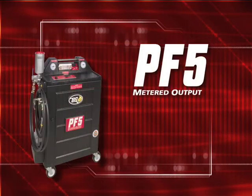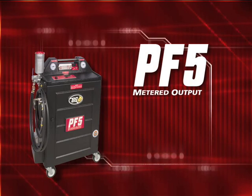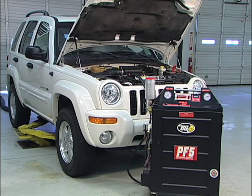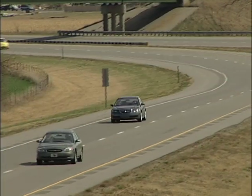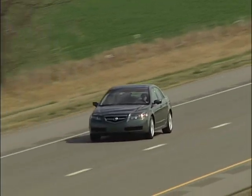The BG-PF5 has earned a reputation of being the workhorse for transmission fluid replacement, and when used as part of the BG Transmission Service, you have the right combination of cleaning and conditioning technology. The BG-PF5 provides your customers with a proven fountain of youth for transmissions.